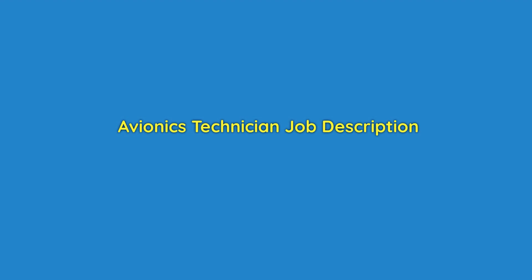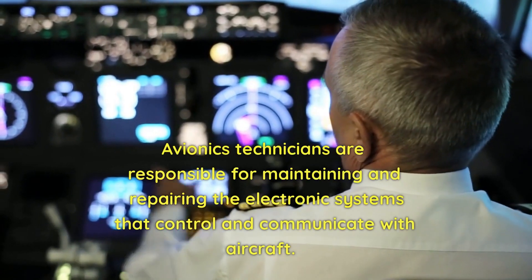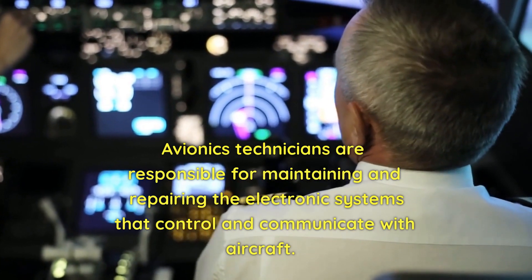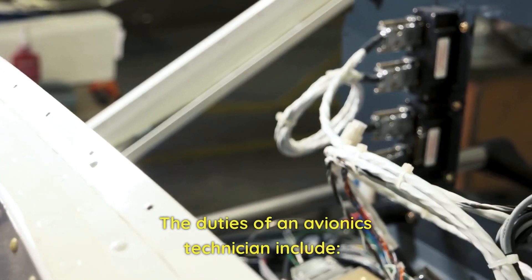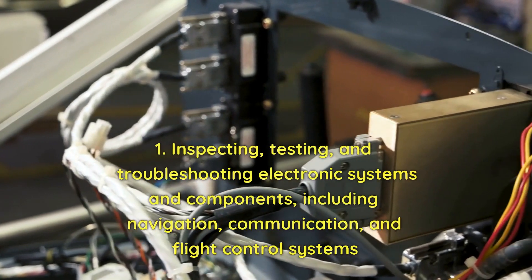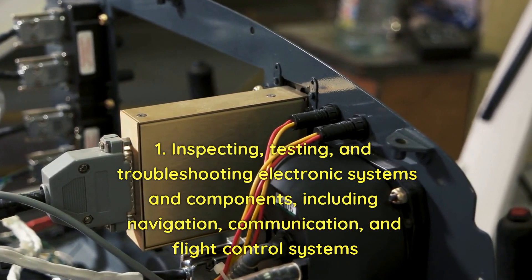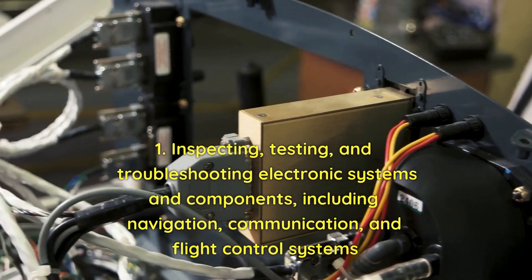Avionics technician job description. Avionics technicians are responsible for maintaining and repairing the electronic systems that control and communicate with the aircraft. Their duties include inspecting, testing, and troubleshooting electronic systems and components, including navigation, communication, and flight control systems.